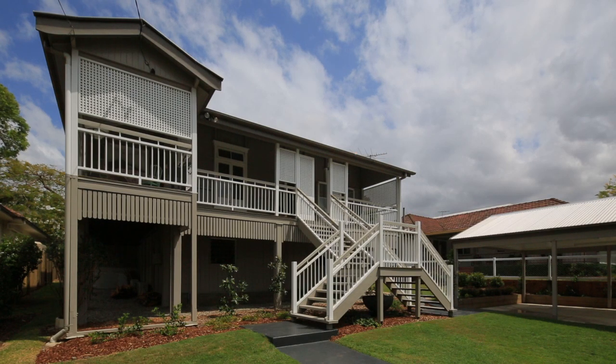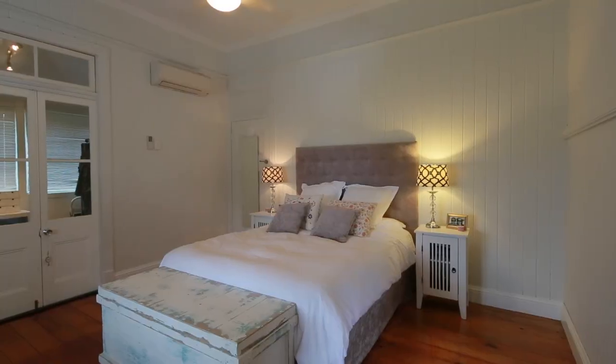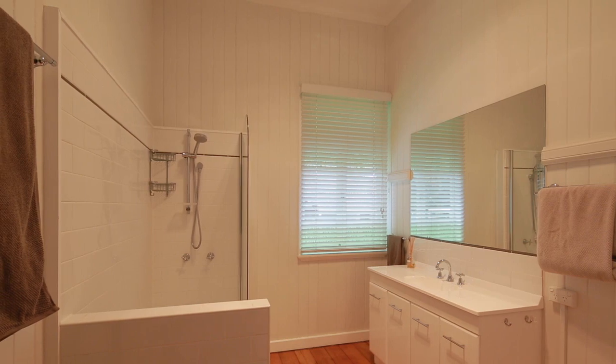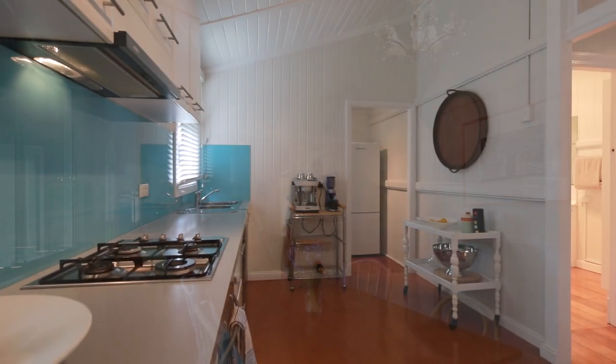Treat your family to a picture-perfect lifestyle with this stunning Queenslander located in the lovely suburb of Chelmer. There are two air-conditioned well-appointed bedrooms, a utility space usable as a third bedroom plus two sleep-outs, all serviced by a modern bathroom.